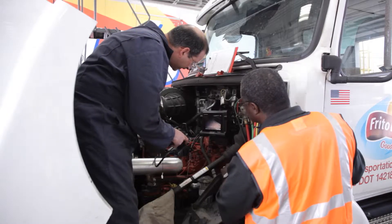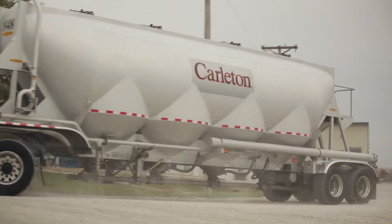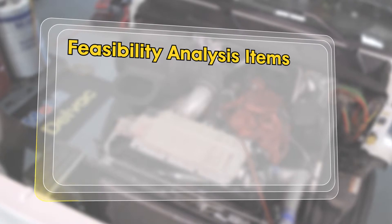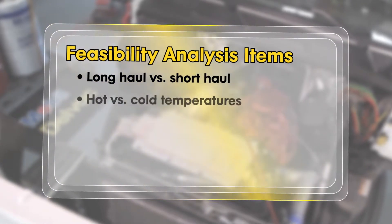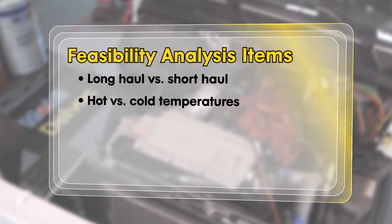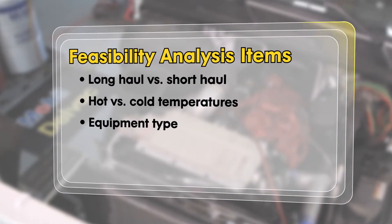They all need to mesh in order to deliver on the lowest operating cost commitments. We evaluate important items such as the type of application the fleet is used for, climates and terrain where the equipment is operating, the equipment type, age, and emission compliance.